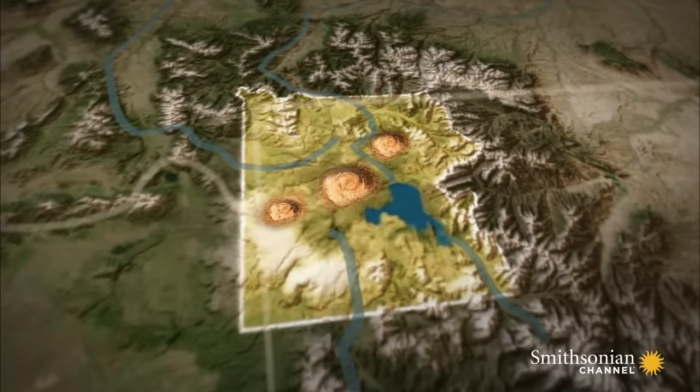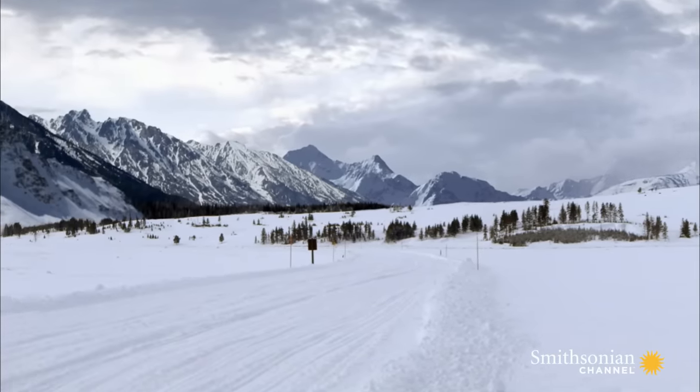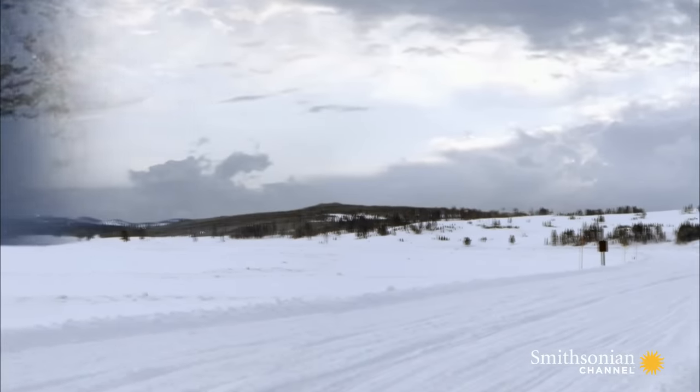In two of the really large eruptions at Yellowstone, so much material comes out, entire mountain ranges end up falling into the ground and essentially disappearing. One 50-mile stretch of mountains simply disappeared by collapsing into the magma chamber.